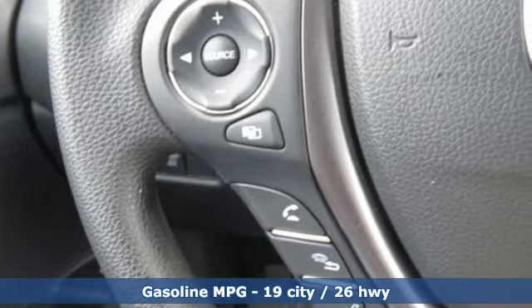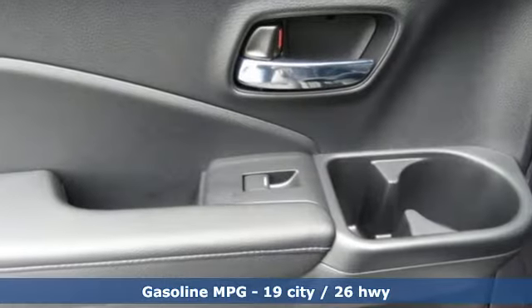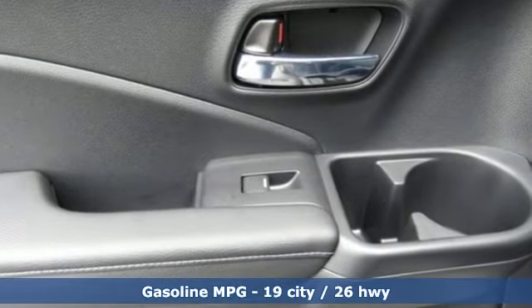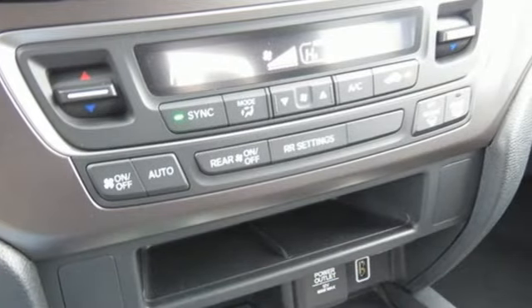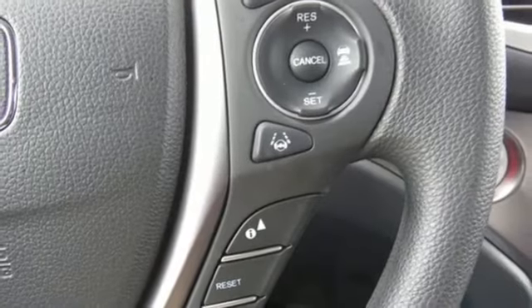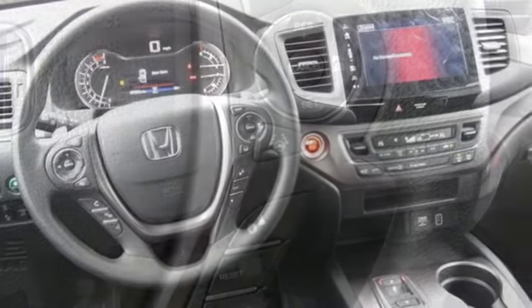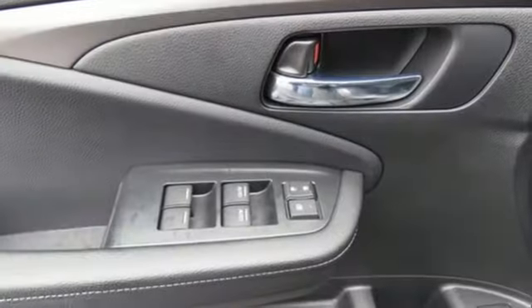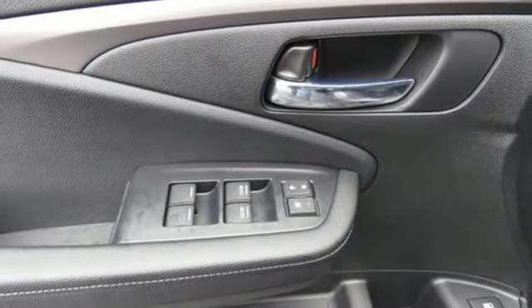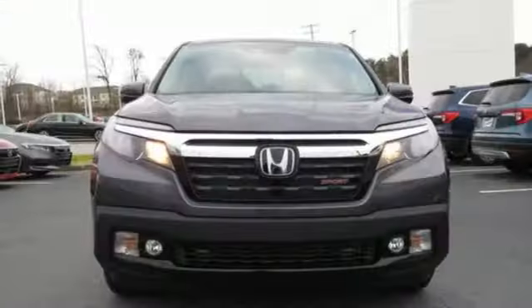It comes nicely equipped with features you'll love: streaming audio, doors and push button start proximity key, dual zone climate control, remote engine start, manual tilting steering column, automatic transmission, aluminum wheels, gas pressurized shocks, and V6 engine. Every Honda is designed with a driver in mind.